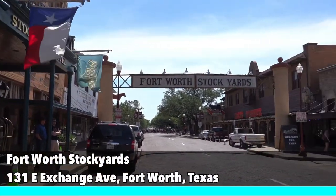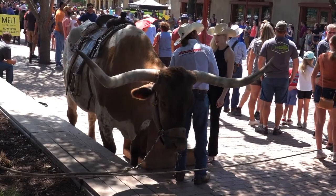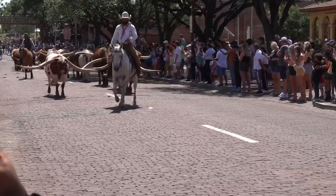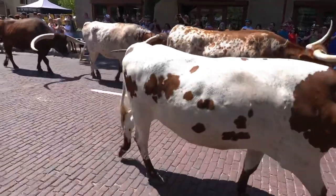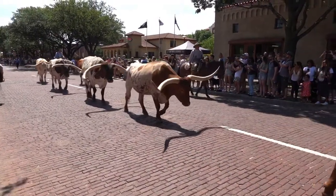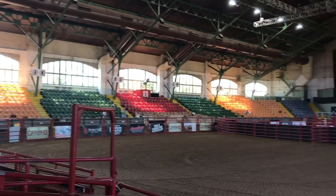My last recommendation is the Fort Worth Stockyards. This historic district is home to the world's only twice-daily cattle drive at 11:30 a.m. and 4 p.m. daily, where you can witness cattle walk through the streets while real cowboys navigate them through the stockyards — a true spectacle. The stockyards is also full of bars, restaurants, and shops, and on the weekends you can watch real live rodeos that take place in the arena. A must-see.